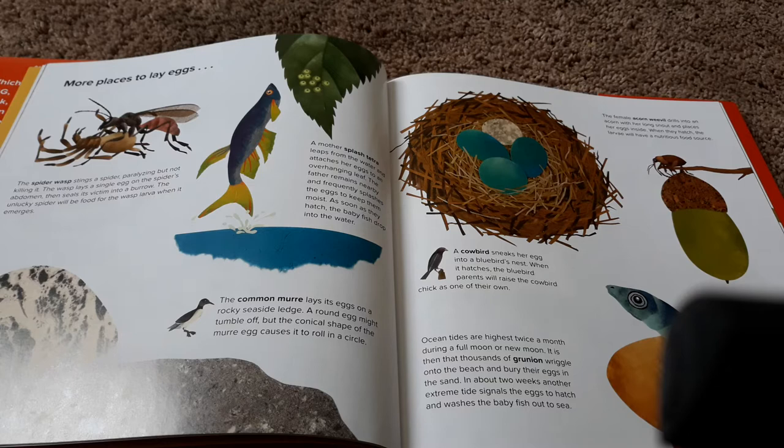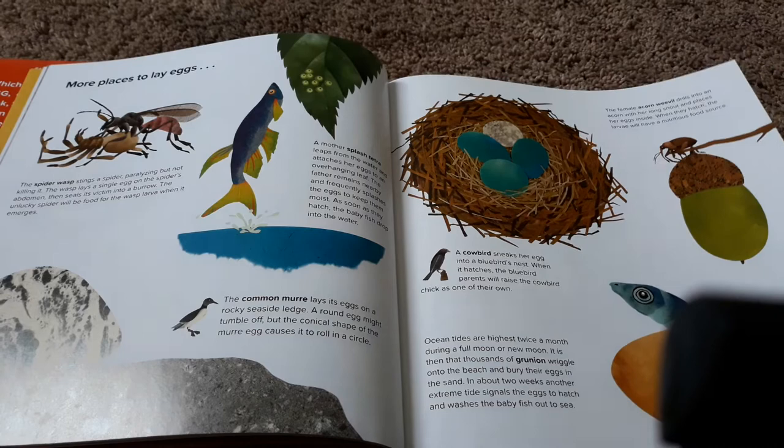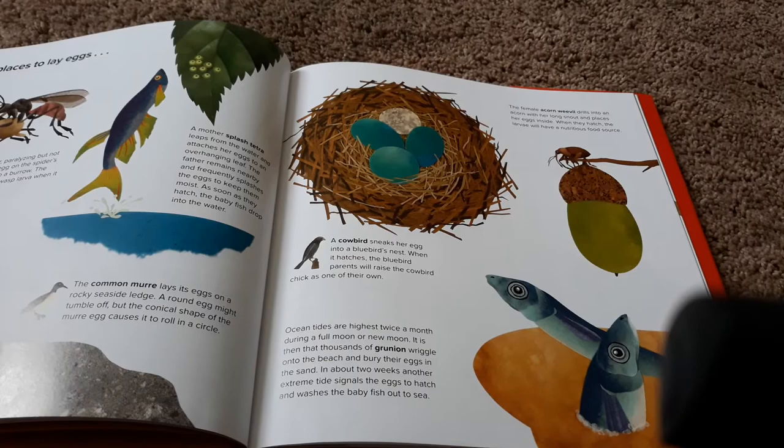The female acorn weevil drills into an acorn with her long snout and places her eggs inside. When they hatch, the larva will have a nutritious food source. A cowbird sneaks her eggs into a bluebird's nest. When it hatches, the bluebird will raise the cowbird chick as one of their own. Ocean tides are highest twice a month during a full moon or new moon. It is then that thousands of grunion wiggle onto the beach and bury their eggs in the sand. In about two weeks, another extreme tide signals the eggs to hatch and washes the baby fish out to sea.